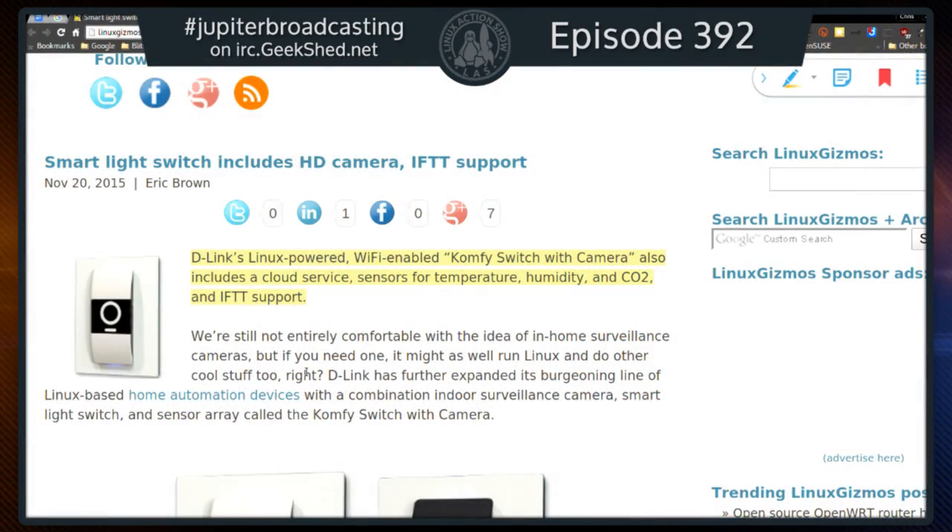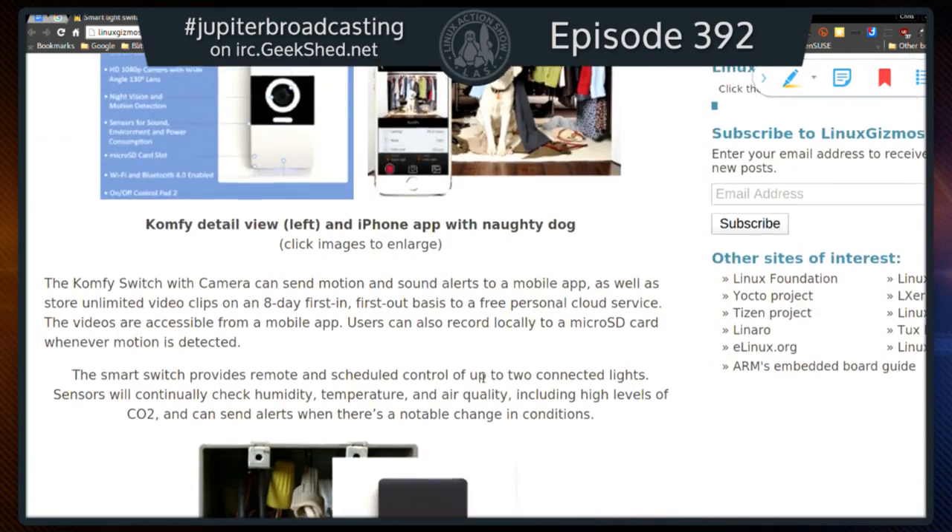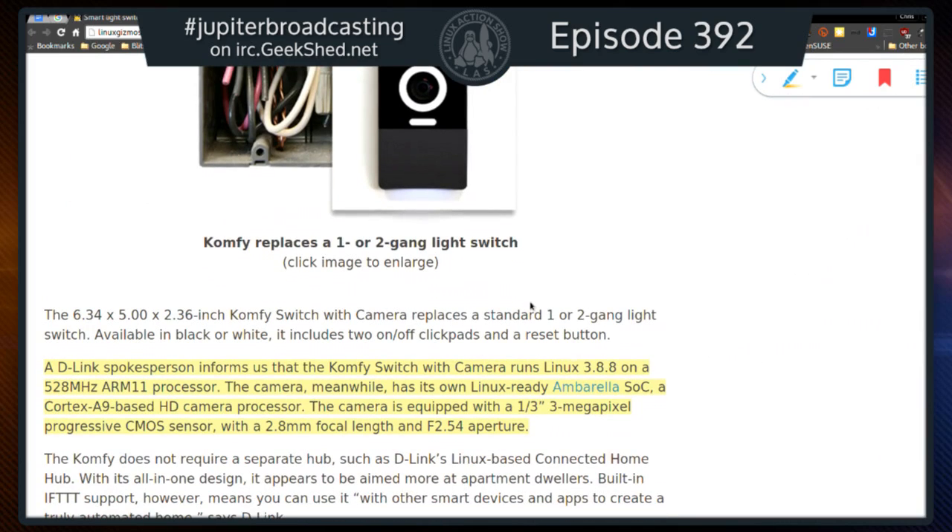We've got the picks. This one is the creepiest pick we've ever had. I picked this specifically for Noah because it reminded me of his house — a smart light switch by D-Link that runs Linux. It's called the Comfy Switch and it has a camera. It also has a CO2 sensor, temperature sensors, and supports IFTTT. It's a light switch you install in your wall running Linux kernel 3.88 on a 520MHz ARM11 processor.